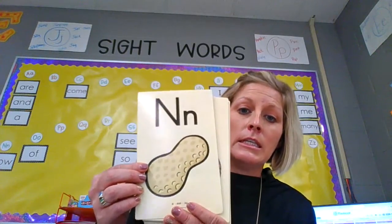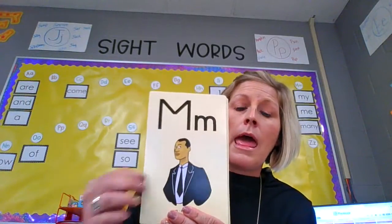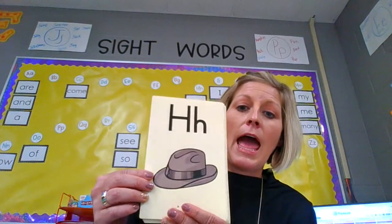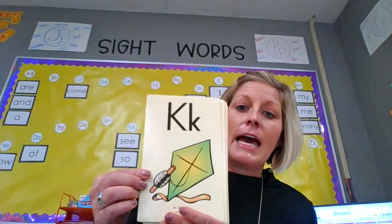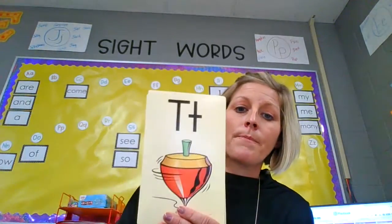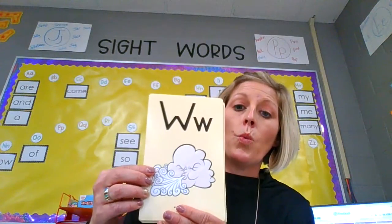N, nut, n. V, van, v. M, man, m. H, hat, h. K, kite, k. Q, queen, q. T, top, t. W, wind, w.